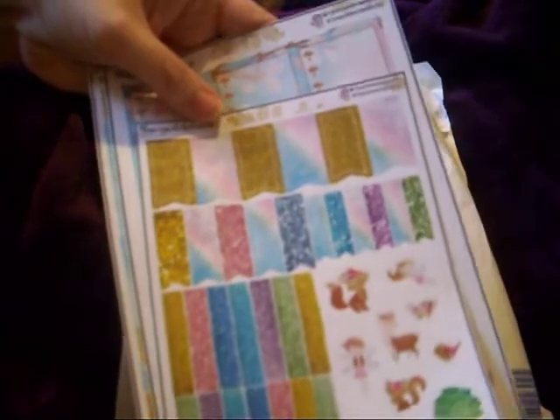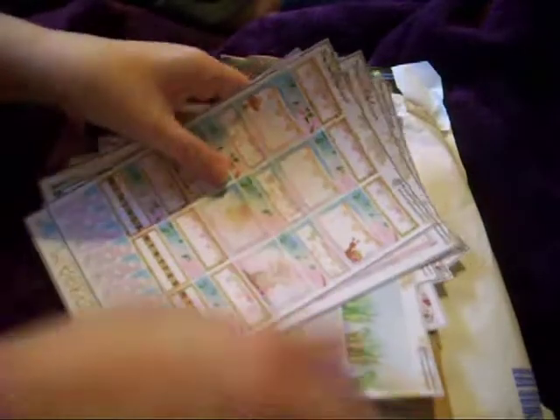And the washi — you can easily get two weeks out of these kits, there's that much in them. So that was the Mix Match Planner.